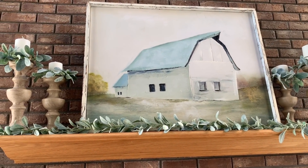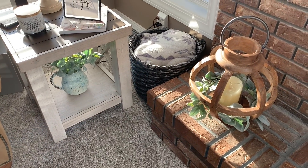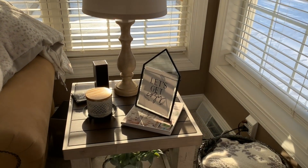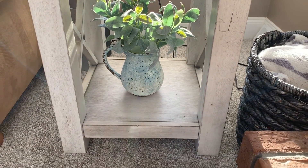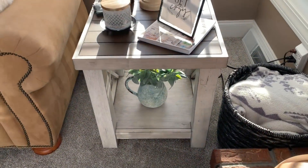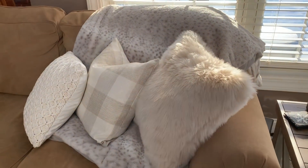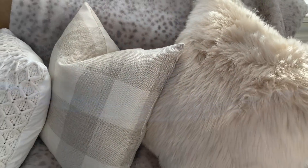Coming down here, I just have some extra throw blankets in that basket in the corner - it also helps disguise those cords just a little bit. On this table I have this lamp that is from Walmart, and then that little Let's Get Cozy sign. Down here I have that beautiful picture that really ties in the barn, which I got from the Hobby Lobby spring line, and I just put some lamb's ear in that. This table is from Pier 1. One of my biggest things I love to do during the wintertime is add faux fur throws and faux fur throw pillows - I just like the feel of them. I like different textures of the throw pillows and I think it adds coziness.